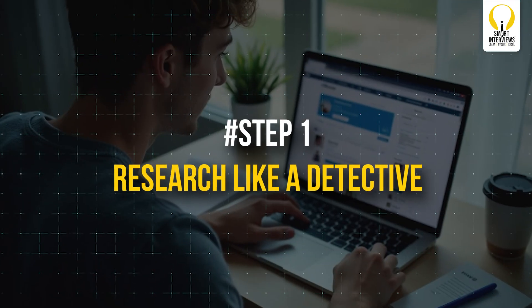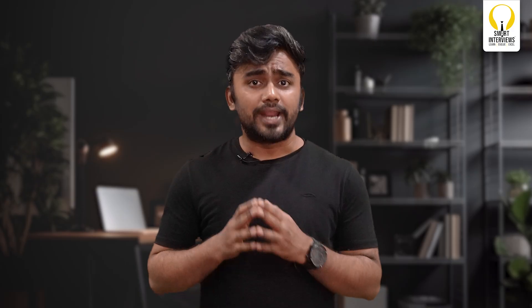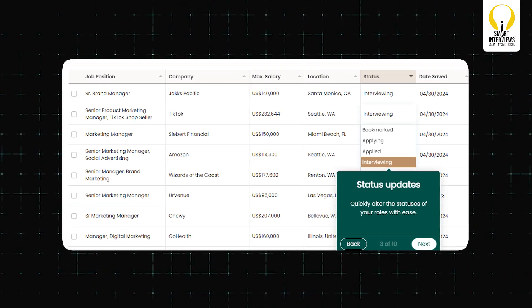Step 1: Research like a detective. Start by identifying companies you want to target. Prioritize product-based companies, startups, and MNCs hiring for tech roles. Use platforms like LinkedIn, Naukri.com, Indeed, and AngelList to track job postings and hiring patterns. Look for job descriptions to identify the exact skills they want. Create a job tracker to organize deadlines, required skills, and application statuses — this way, you will never miss an opportunity.